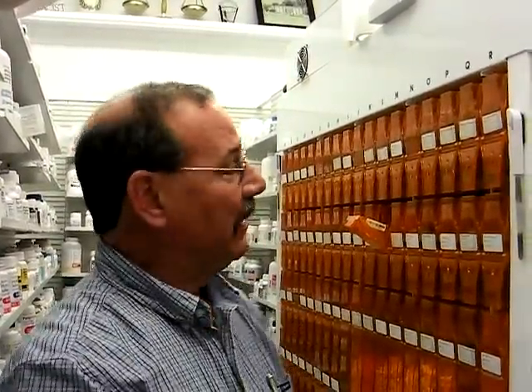Hi, I'm Walter Douglas from Durham Pharmacy. This is our robot. It's a Parada robot. It fills 232 of our most popular drugs that we use, and we have ways to safeguard and make sure we put the right drug in the right container.